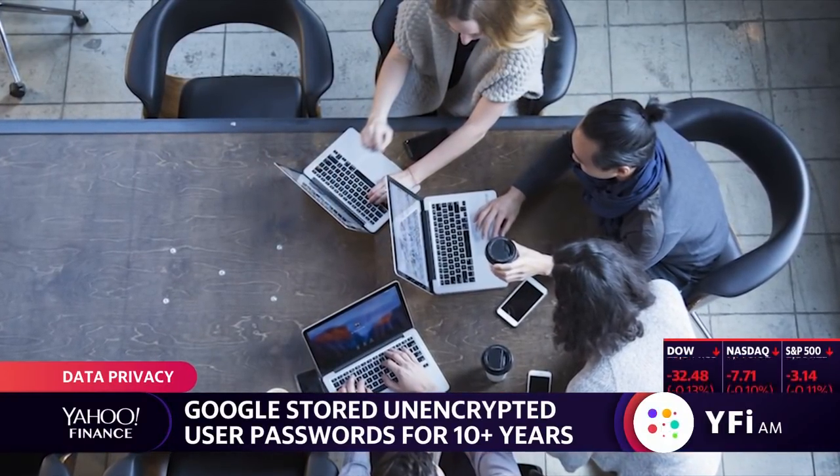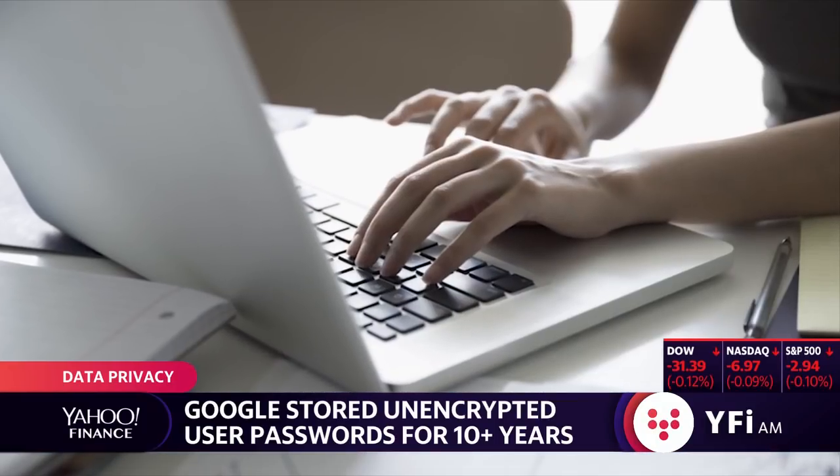When passwords are stored in plain text like this, it's just straight up your password. So they can see, you know, 'dog420' — whatever your password is. Dog420. Yeah, dog420.